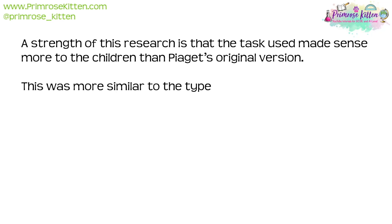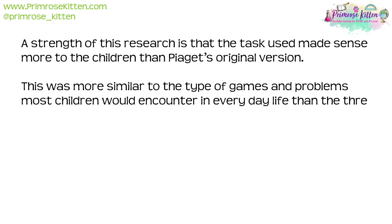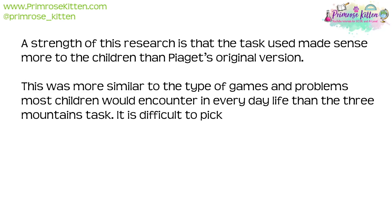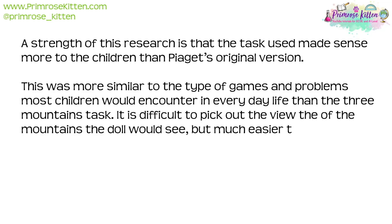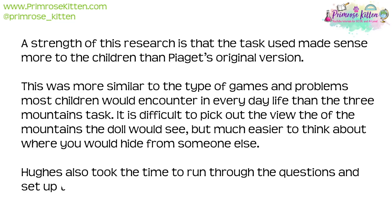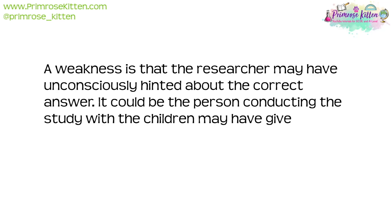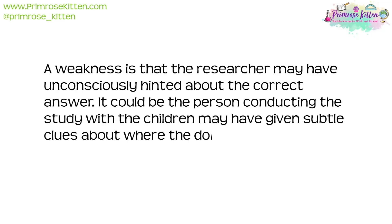A strength of this research is that the task used made more sense to the children than Piaget's original version, as it was more similar to the type of games and problems children would encounter in everyday life. It is difficult to pick out the doll's view of the mountains, but much easier to think about where to hide from someone else. Hughes also ran through the questions with the children first so they understood what was being asked. A weakness is that the researcher may have unconsciously hinted at the correct answer, giving subtle clues about where the doll could be hidden.